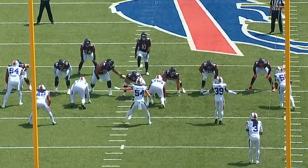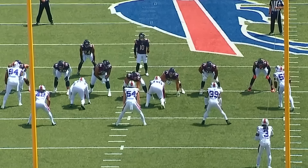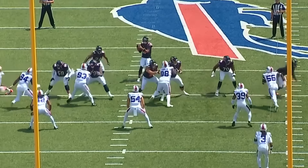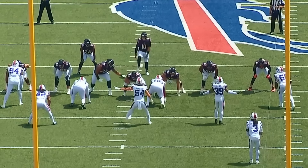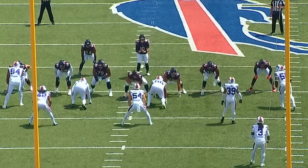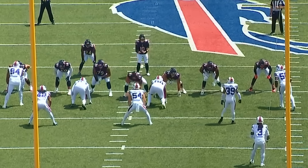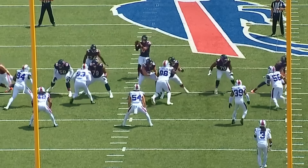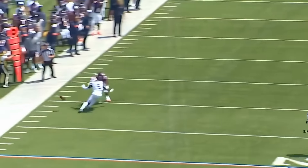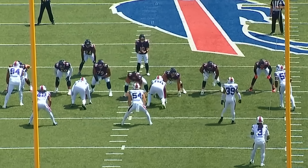On first and 10, the offensive line does a great job keeping the quarterback clean, though it's not a completion. One thing to note: you do have two tight ends and a running back in, which influences the pass rush and slows down which ways guys can go — keep that in mind. The right guard, Matt Prior, was phenomenal in this first game. At this point, even with Nate Davis not healthy, Matt Prior is a really good player to keep in there.